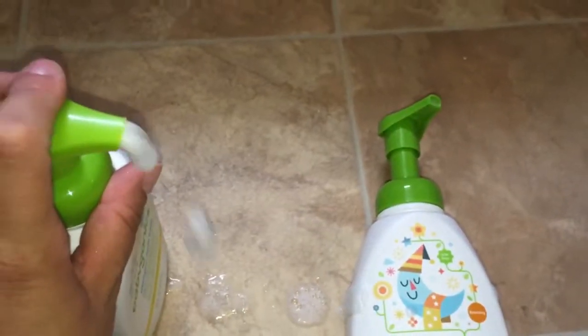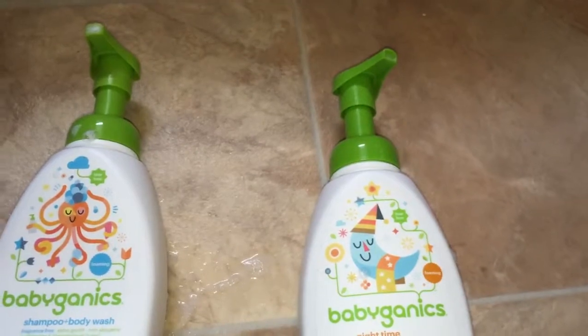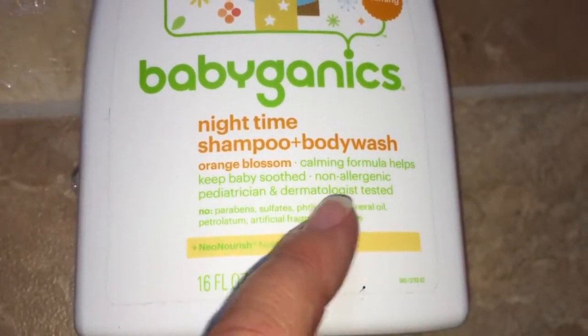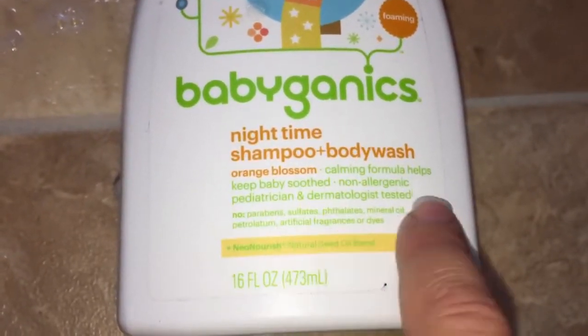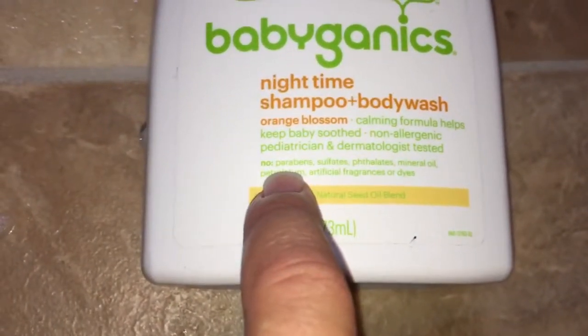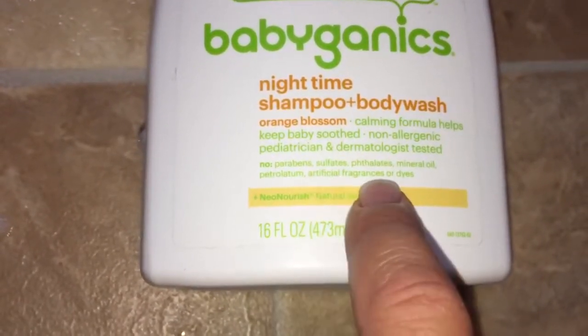They're both foaming — you can see the pump top foams. I had to add some water and shake up the old one since I was almost out. On the nighttime one it says: orange blossom calming formula, helps keep baby soothed, non-allergenic. When I saw that I thought, yeah, I'll try it. Pediatrician and dermatologist tested, and also no parabens, sulfates, phthalates, mineral oil, petroleum, artificial fragrances, or dyes.